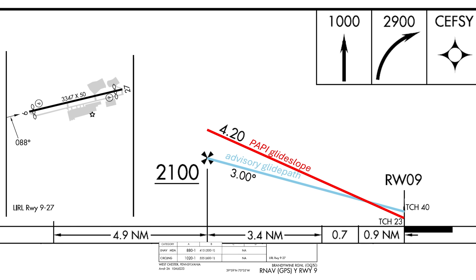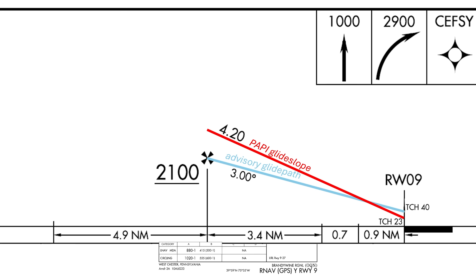The Pappy lights are situated very close to the runway threshold. Most of the time the Pappys are further down the runway — typically 1,000 feet down on larger runways — but this runway only has 3,200 feet of available landing distance. More importantly, the descent angle is a very steep 4.2 degrees. If we break out at minimums following the glide path, we'll be significantly below the Pappy lights. Expect to see two reds.